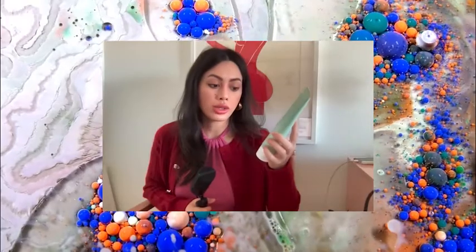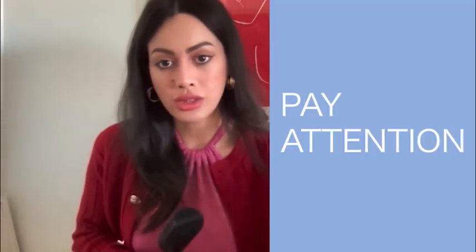How to use it: damp your skin, dispense into palm, massage in a circular motion on your face, avoiding the eye area, and rinse with water, then pat skin dry. It also has the Leaping Bunny, which is great — that means it's not tested on animals. They went out of their way to get that certification. The Leaping Bunny means it's cruelty-free.